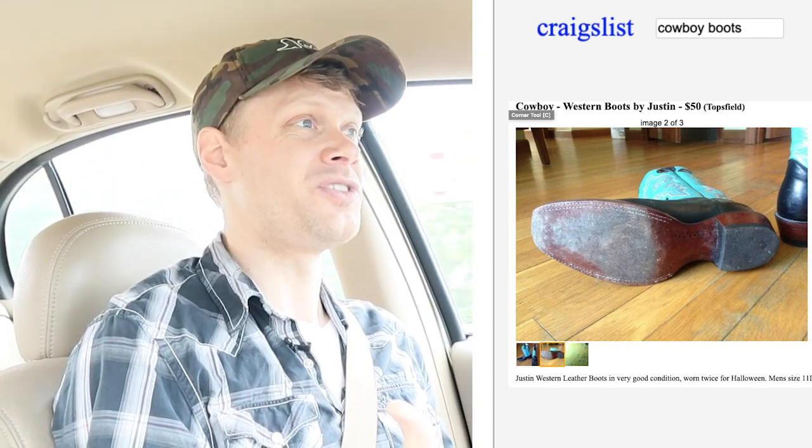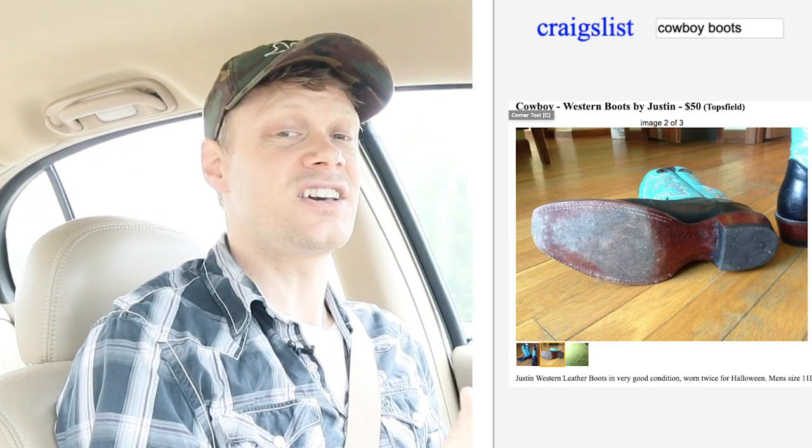Because if you get a boot and it looks good, but the sole has a hole in it or there's a lot of wear, then that's going to cost you some extra money to get those boots resoled.